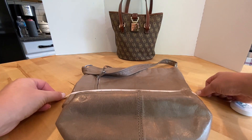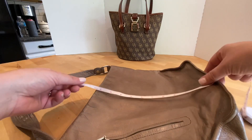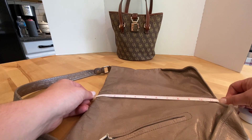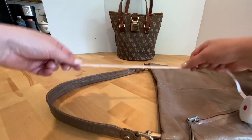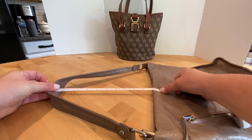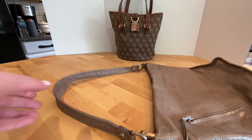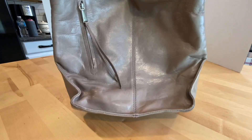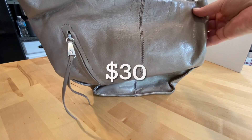This measures 14 inches by eleven and a half to twelve inches, and the drop strap is 10 inches. I'm going to be asking $30 for this bag.